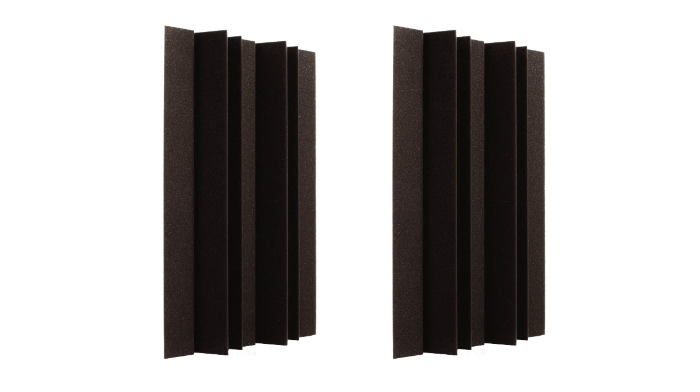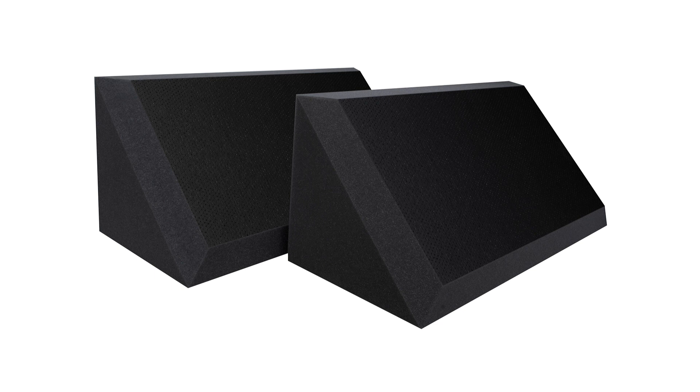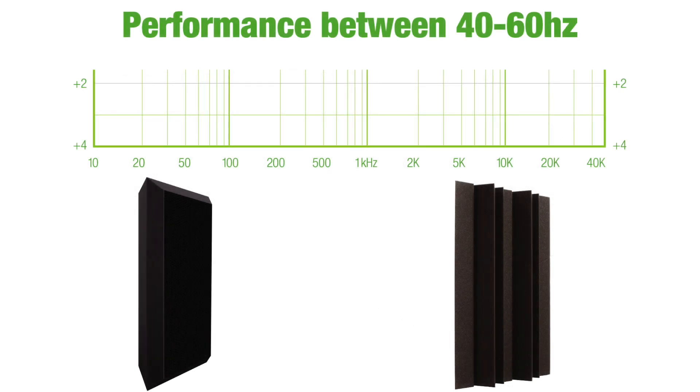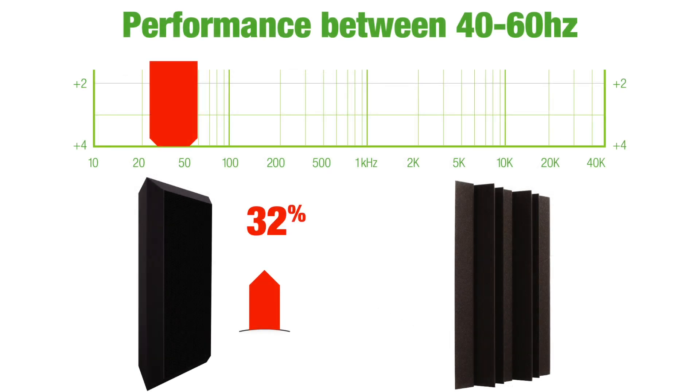This performance advantage from the vinyl applied to the wall panels, while beneficial in ways similar to bass traps, also serves as a distinct advantage for our vinyl covered bass traps themselves. By design, the geometry of UA's bass traps is optimized for maximum efficiency in absorbing bass and stopping resonance and bass buildup. However, by adding our engineered vinyl layer, the bass trap with vinyl increases bass absorption by up to 32% in the critical 40 to 60 Hertz ranges.